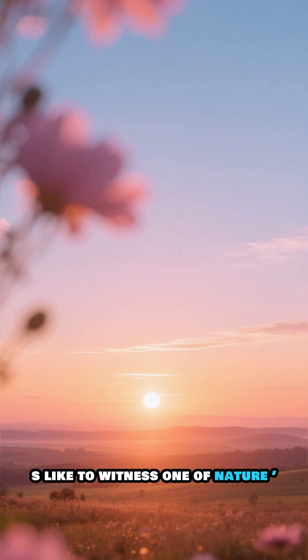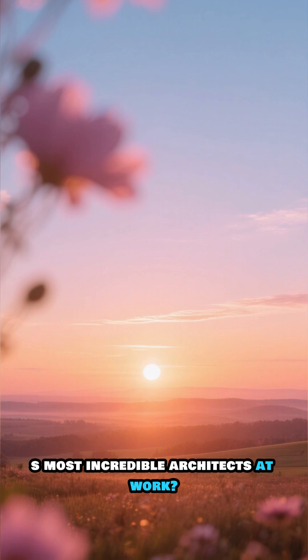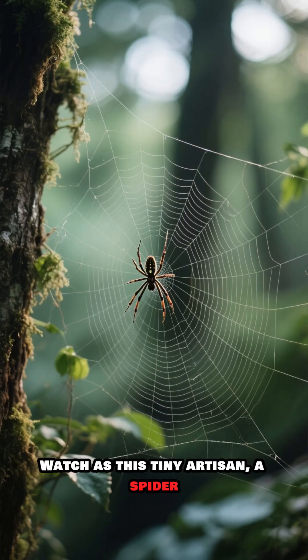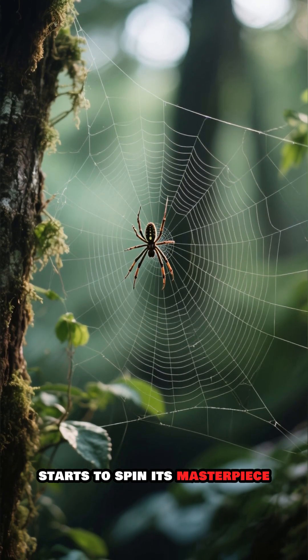Ever wondered what it's like to witness one of nature's most incredible architects at work? As the first rays of sunrise break over the horizon, something magical begins. Watch as this tiny artisan, a spider, starts to spin its masterpiece.